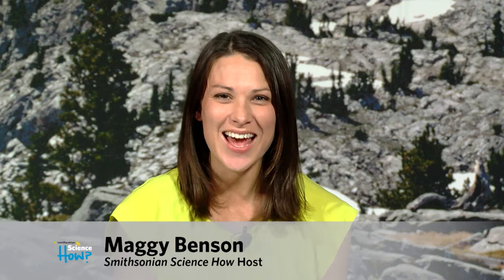Hi, everyone. Thanks for joining us here on Smithsonian Science How. We have a really great show today about meteorites. And to talk about them with us is geologist from the Smithsonian's National Museum of Natural History, Dr. Carrie Corrigan. Carrie, thank you so much for being here. Thanks, thank you for having me.